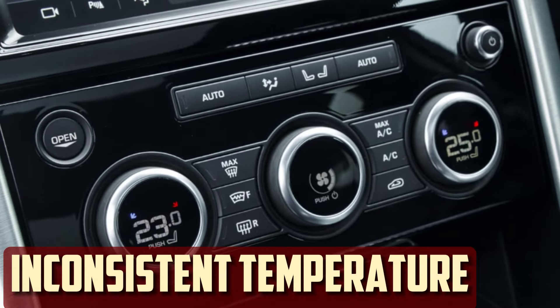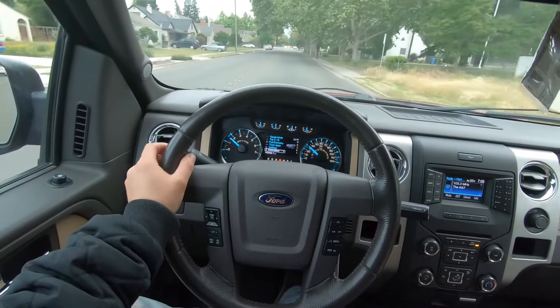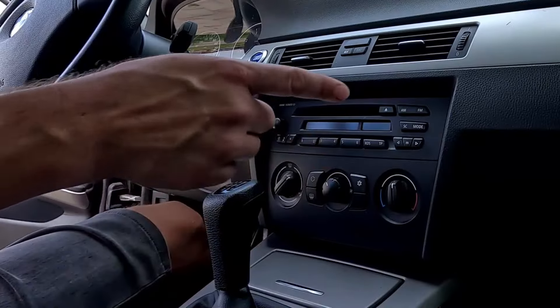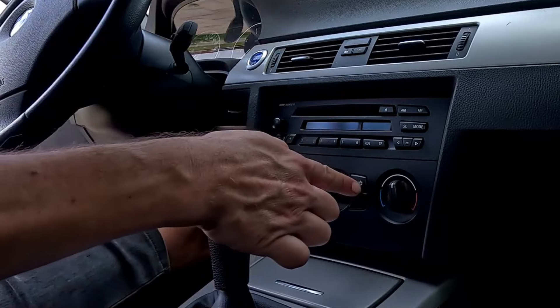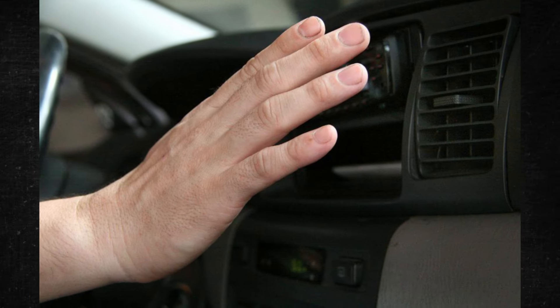Inconsistent temperature. When you switch on your car's air conditioning or heating, you anticipate a specific temperature emerging from the vents. Anything less than that will indicate that something is wrong. When the temperature fluctuates on its own, it becomes even more concerning. An obvious sign that there might be a problem with the blend door actuator is if you are experiencing a fluctuation in temperature. There will be significant variations in temperature, but not in the controls themselves.